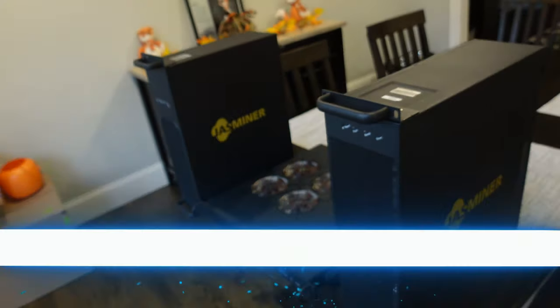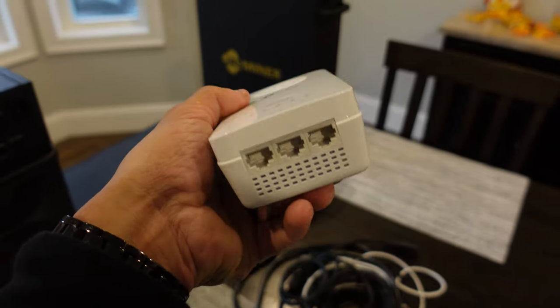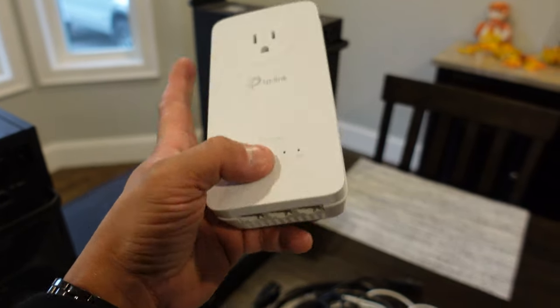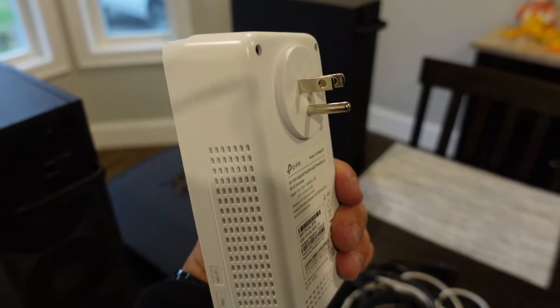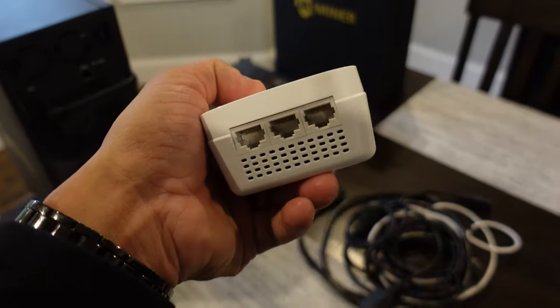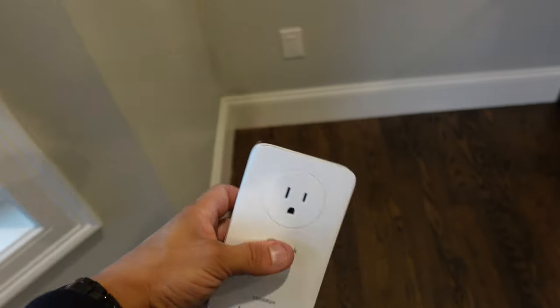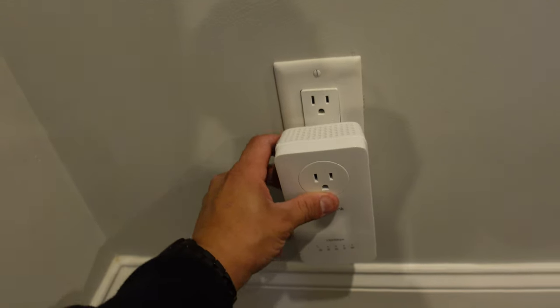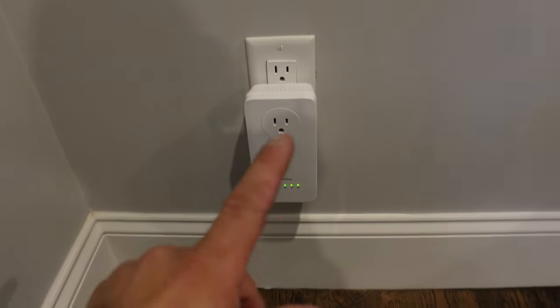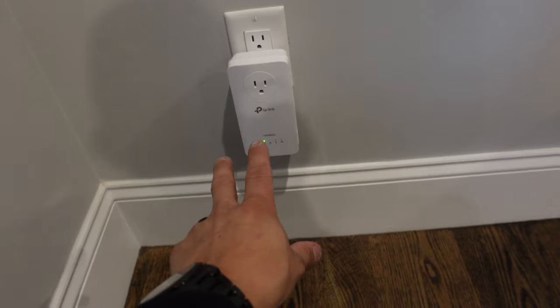The TP-Link adapter has two parts — one plugs in near my router downstairs into the network switch and wall, and this part plugs into a normal wall outlet up here. Then you hook up the ethernet cables right into the machines, and it works perfectly fine. I moved a box that was over here, and I think I'll plug it in right here — it's probably the best spot. Then I can run the cables along the ground underneath for the X41U and the X4Q right next to it.